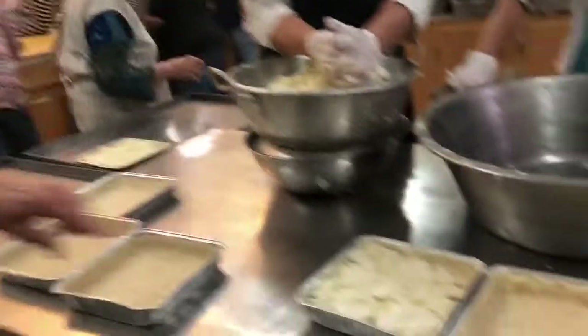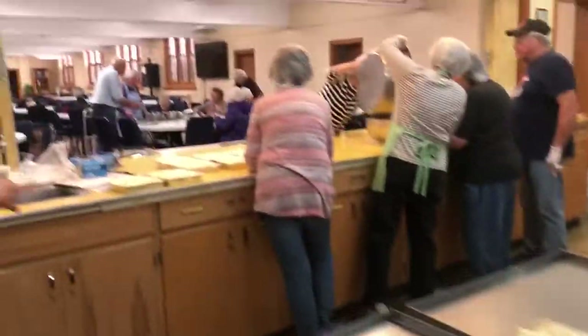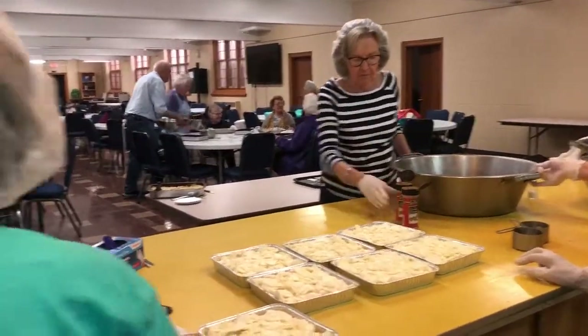They're like this in the pans, then they come over here. We don't have any stripes put on here yet — we're making stripes.